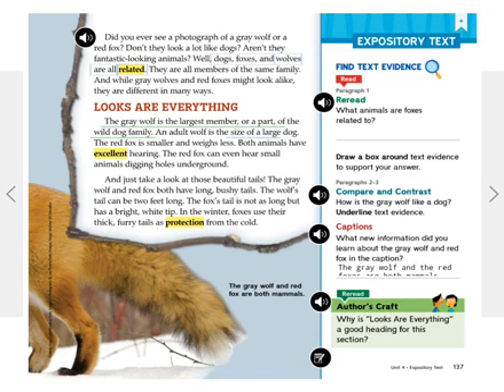Did you ever see a photograph of a gray wolf or a red fox? Don't they look a lot like dogs? Aren't they fantastic-looking animals? Well, dogs, foxes, and wolves are all related. They are all members of the same family. And while gray wolves and red foxes may look alike, they are different in many ways.